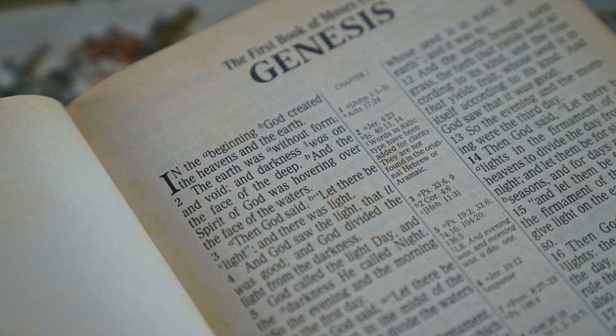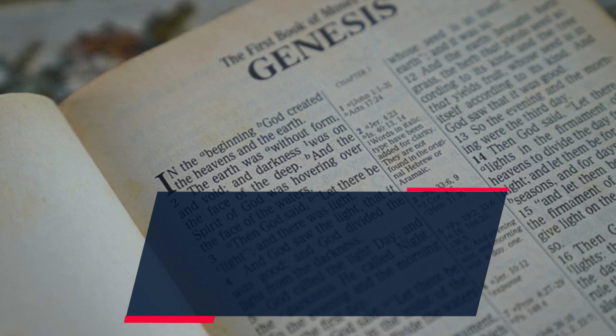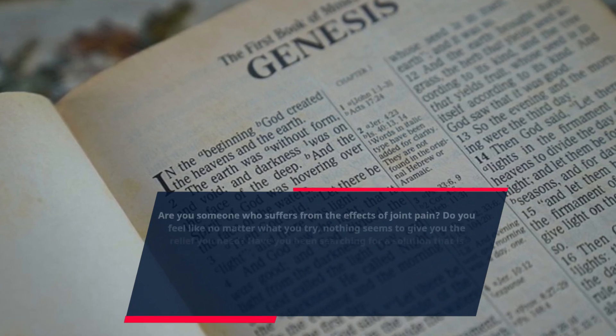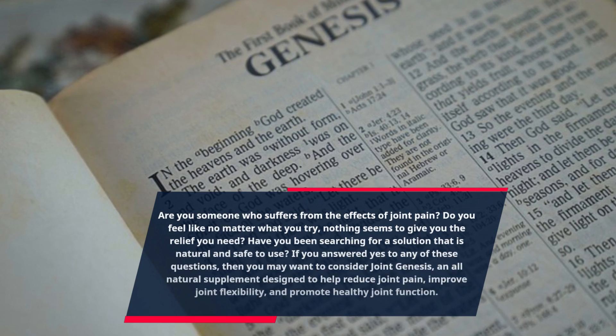Are you someone who suffers from the effects of joint pain? Do you feel like no matter what you try, nothing seems to give you the relief you need? Have you been searching for a solution that is natural and safe to use?